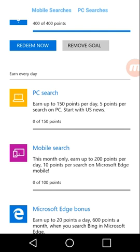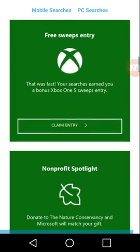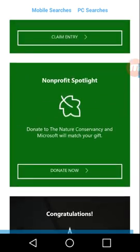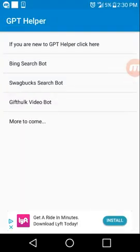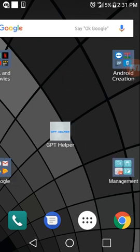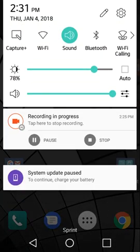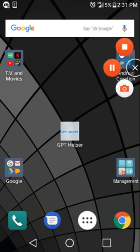When you see the level two prompt, don't just push it right away — make sure you have no more points to collect first. Now hit PC searches and mobile searches. You can back out of the app and do whatever. That easy, that simple. If you liked the video, subscribe, comment, and like.